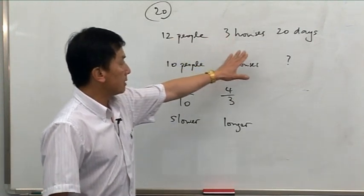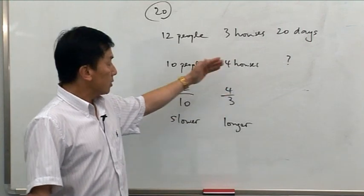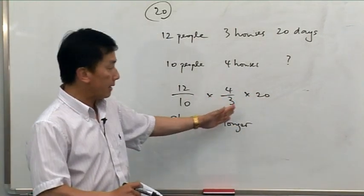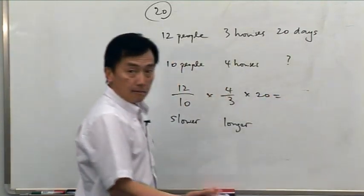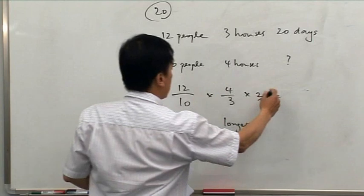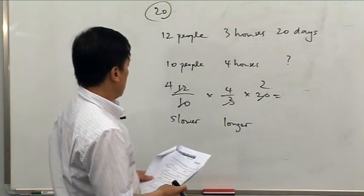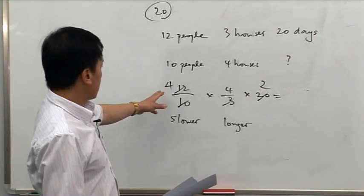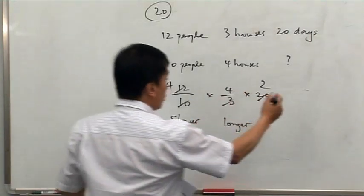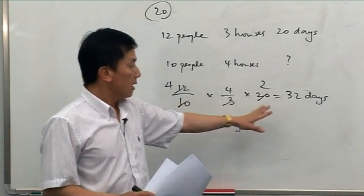It takes 12 people to build 3 houses in 20 days. For 10 people, that's a factor of 12 over 10 slower. For 4 houses, it's a factor of 4 over 3. Multiply those two factors by 20 days. Let's simplify: 20 divided by 10 gives 2, and 12 divided by 3 gives 4. So 4 times 4 is 16, times 2 is 32 days.